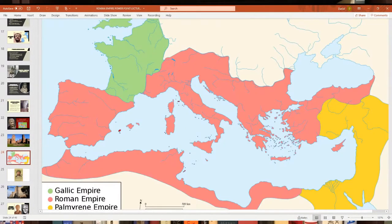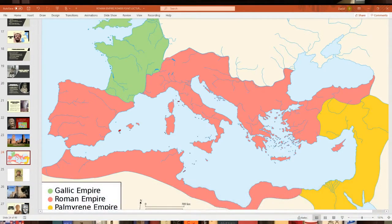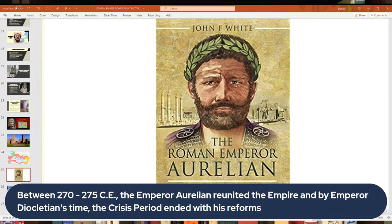Things got so bad that the Roman Empire actually broke apart into three different competing states: the Gallic Empire in the west (including Gaul, Germany, and part of Britain), the Palmyrene Empire in the east (in Syria, Turkey, Israel, and Egypt), and the remaining central Roman Empire. It looked for a while like the empire was going to disintegrate entirely. But in the 270s, an emperor named Aurelian came in and was able to restore and reunite the whole empire, helping to begin the end of the crisis period. By around 275, he had accomplished this and was given the title 'Restorer of the World.'